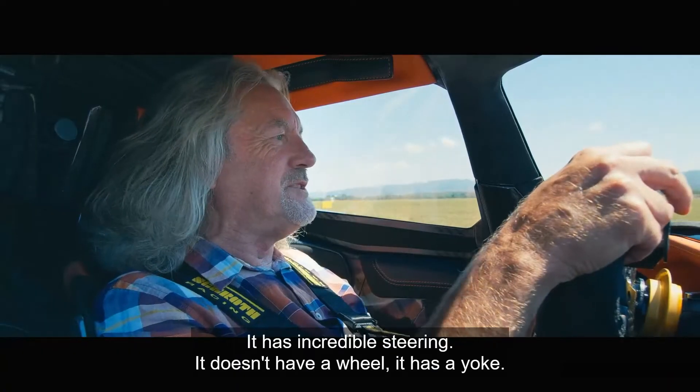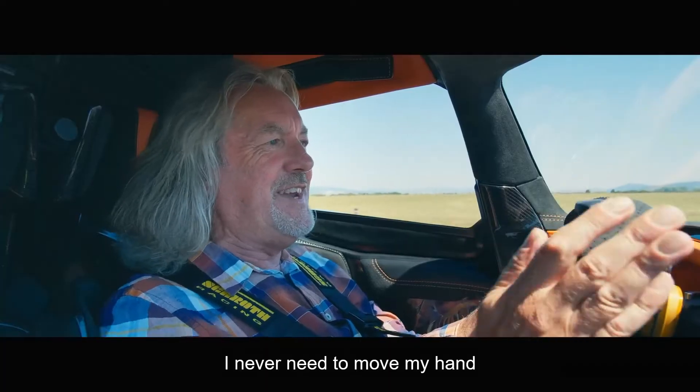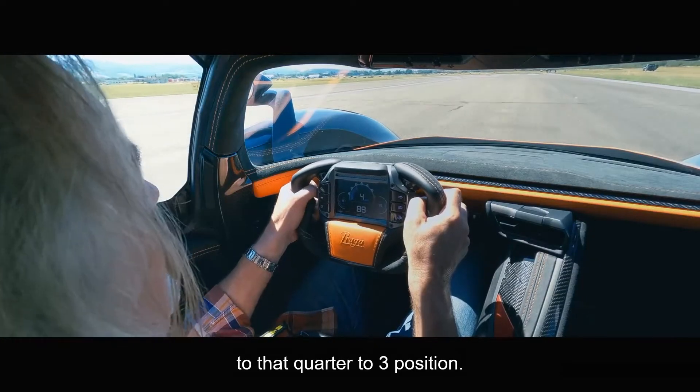It has incredible steering. It doesn't have a wheel, it has a yoke. But even on a fairly tight circuit like this, I never need to move my hands from that quarter to three position.